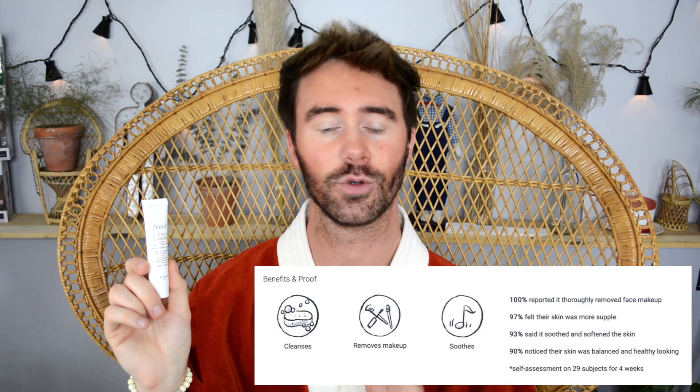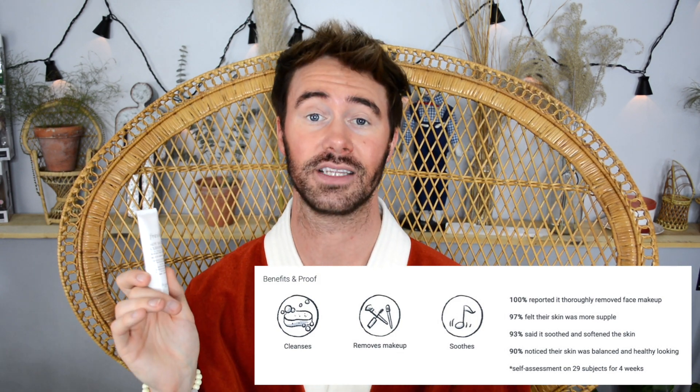This is gonna be a daytime routine because these products work best for me during the day. I've already cleansed with the soy face cleanser. Honestly, it's a nice cleanser but not the type I'm used to — it doesn't really lather up or give that clean feeling. It's most definitely a gentle face cleanser, which is great for those with sensitive skin, but I personally like to feel that deep clean.